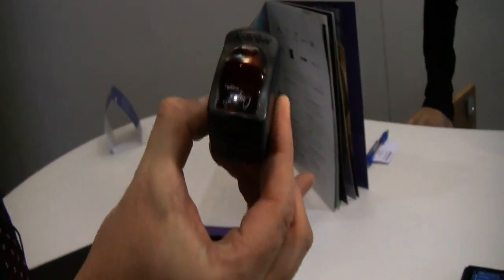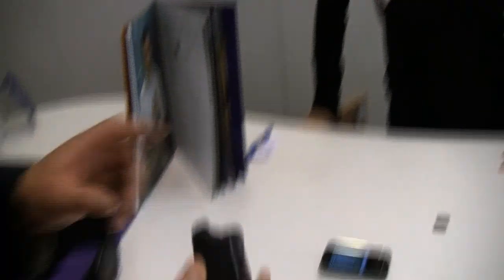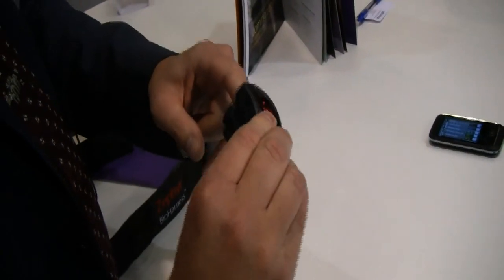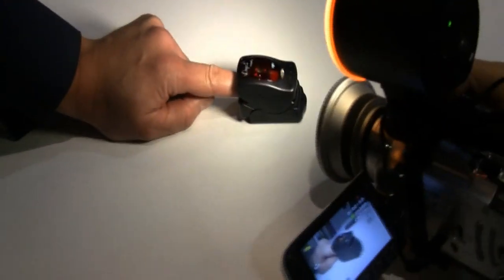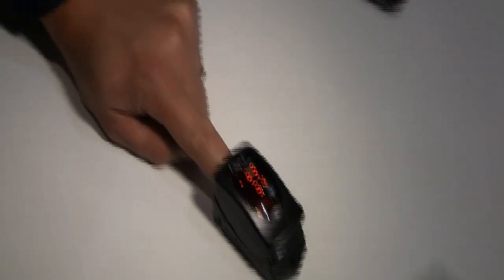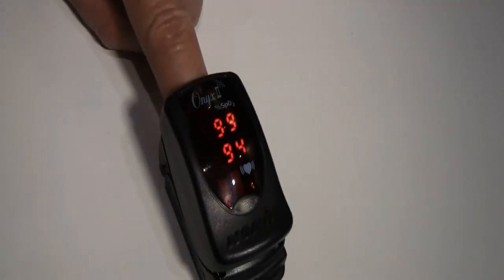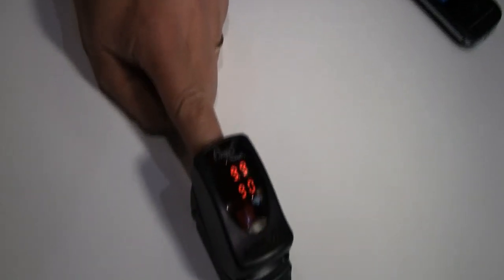What we're also showing here is a pulse oximeter. You stick it on your finger like this, and it measures the oxygen level. I have a 99% blood oxygen level, which is quite good. And that's also showing my heart rate, which is right now quite high because I'm talking to you.